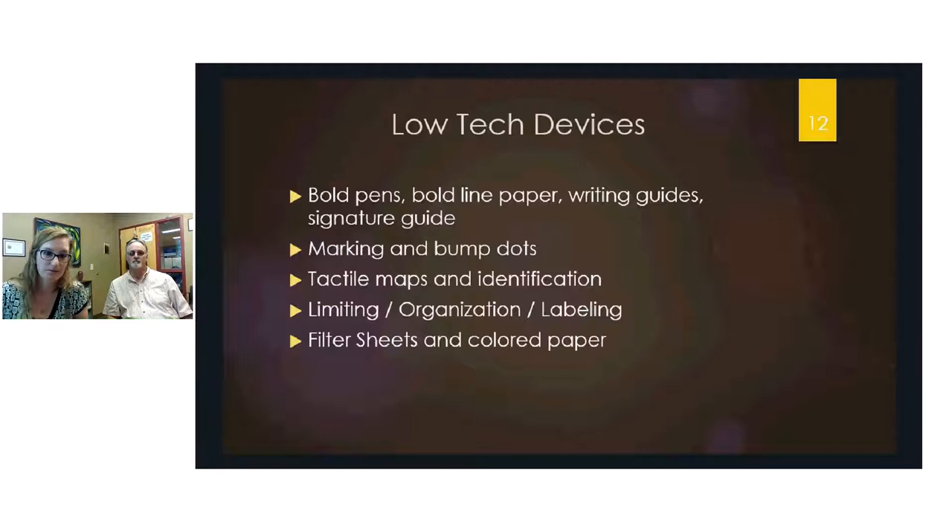Bump dots are tactile markers — similar to the tiny marks on F and J keyboard keys — that can be placed on keyboards, microwaves, stoves, or phones. They allow quick tactile access to frequently used buttons without needing to visually locate them. For example, a bump dot placed next to a frequently called phone extension allows rapid, vision-free access.